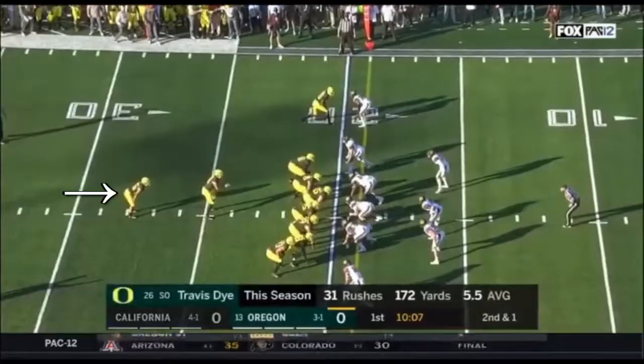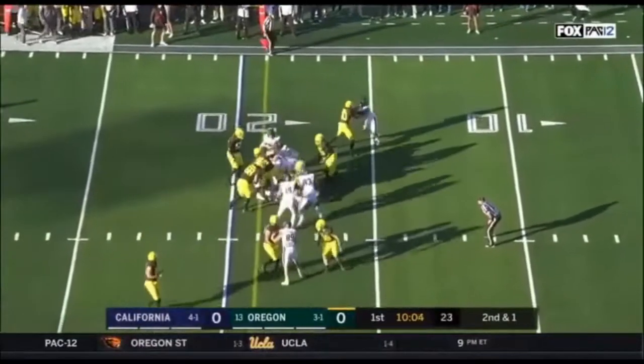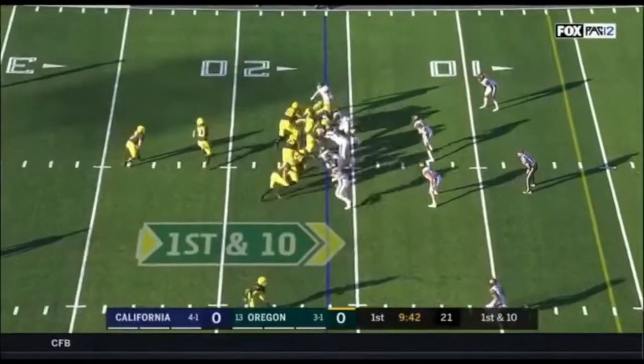The running lanes are open. It's only 61 rushing yards against Stanford, but they are moving it on the ground right here. Let's get back to the fundamentals, and it's showing.